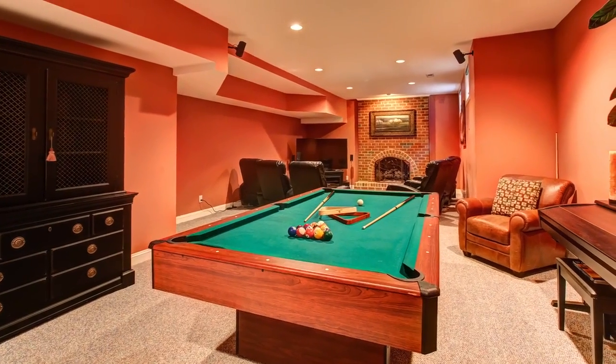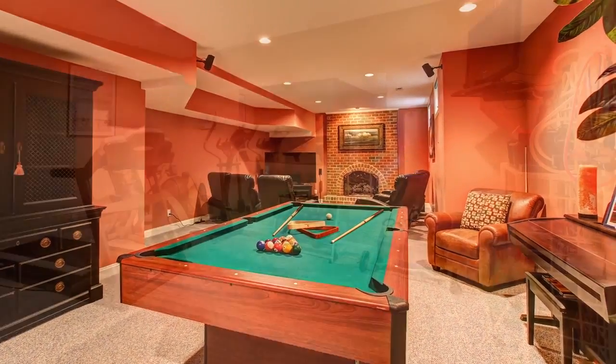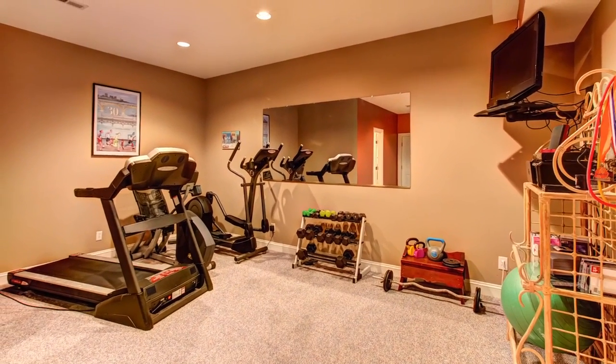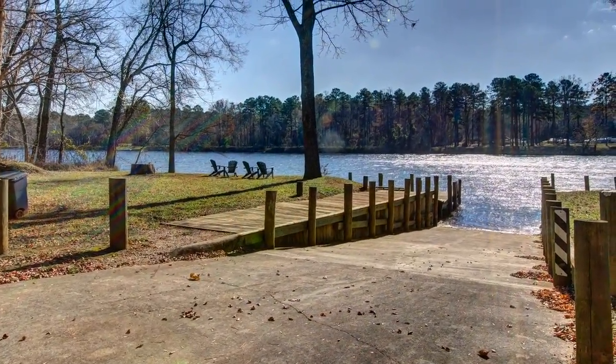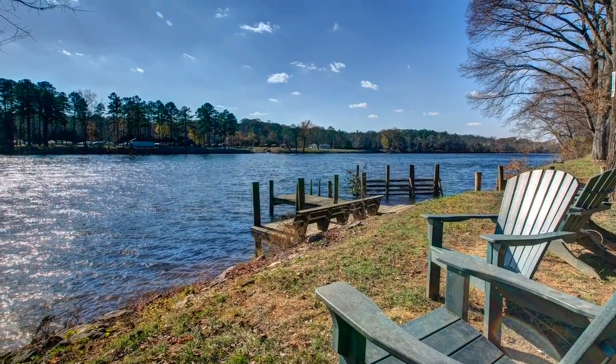The basement is the ideal home theater and billiards room, and it has exercise space too. A three-car garage with a dog kennel offers plenty of space for bikes and kayaks that you can launch from the neighborhood's private James River Park.